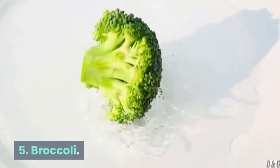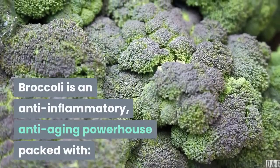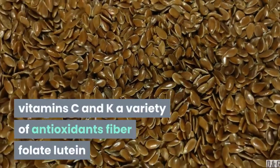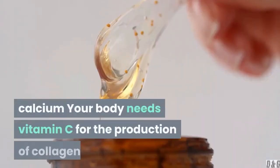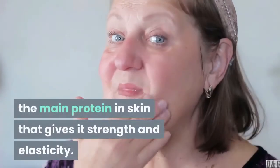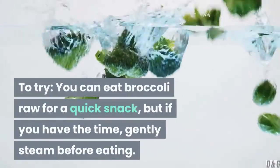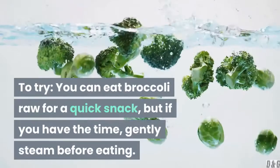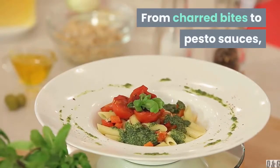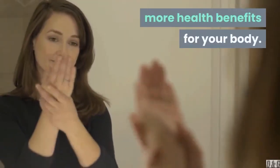5. Broccoli. Broccoli is an anti-inflammatory, anti-aging powerhouse packed with vitamins C and K, a variety of antioxidants, fiber, folate, lutein, and calcium. Your body needs vitamin C for the production of collagen, the main protein in skin that gives it strength and elasticity. To try, you can eat broccoli raw for a quick snack, but if you have the time, gently steam before eating. Cooking broccoli actually helps release more health benefits for your body.